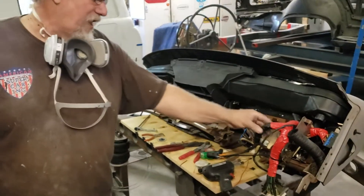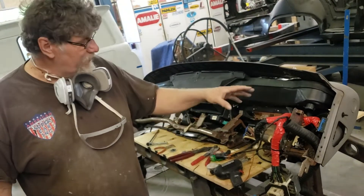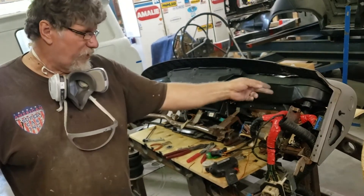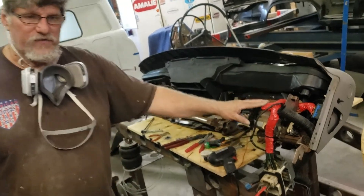Did a little wiring job. The gentleman had a truck that had an issue with a headlight switch. It actually fried all the wiring in the back of the switch, basically just for the headlights. So we were able to peel it apart and replace just the wiring through the fuse panel up into the fuse block for just the headlights.